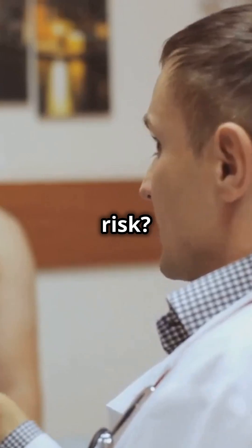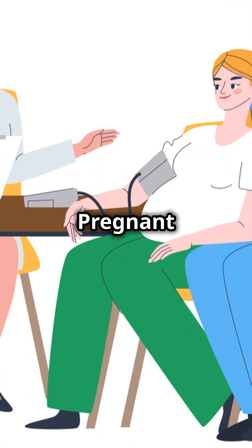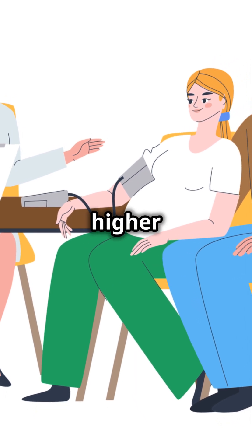Second, what are the symptoms and who is at risk? Common symptoms include fever, muscle aches, nausea, and diarrhea. Pregnant women, elderly adults, and those with weakened immune systems are at higher risk.